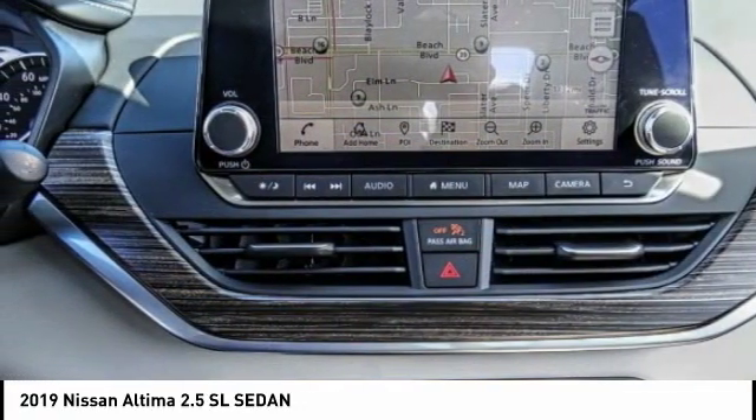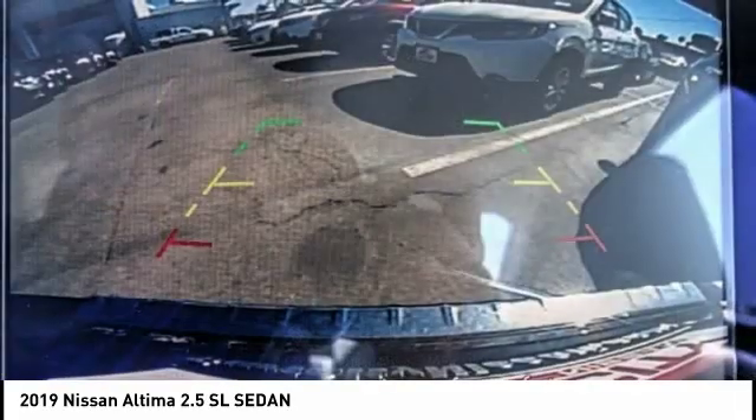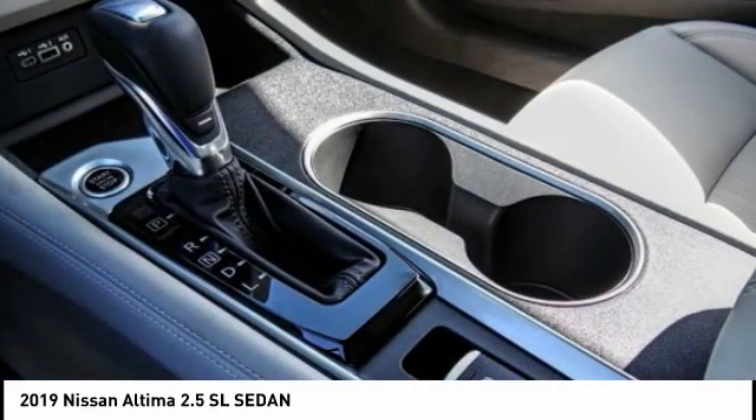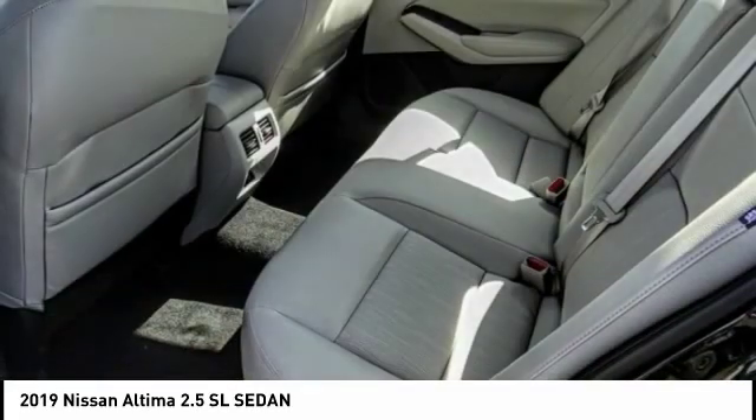Over 5,000 quality and performance tests confirm the Nissan Altima is made to drive and built to last. This vehicle has less than 100 miles. Great options include a backup camera, keyless entry, and lane departure warning.